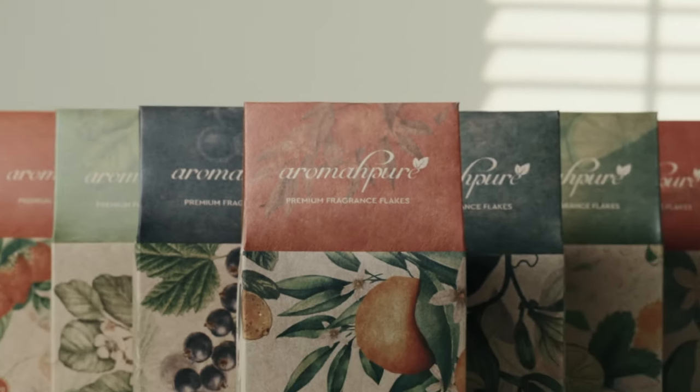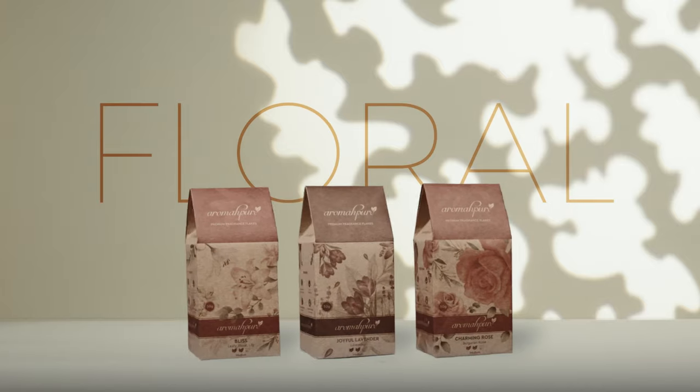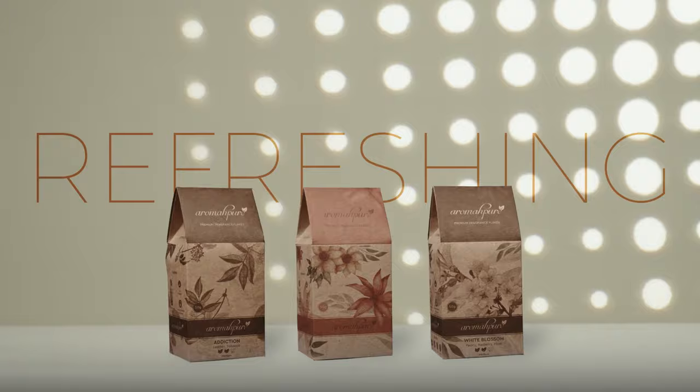Introducing the all-new AromaPure Premium Fragrance Flakes. Available in Floral, Classic, Fruity, Aromatic and Refreshing Series.